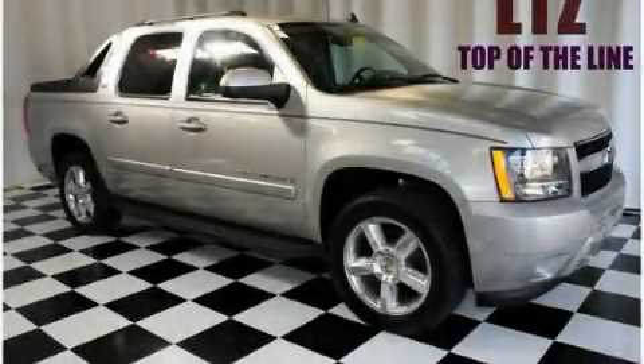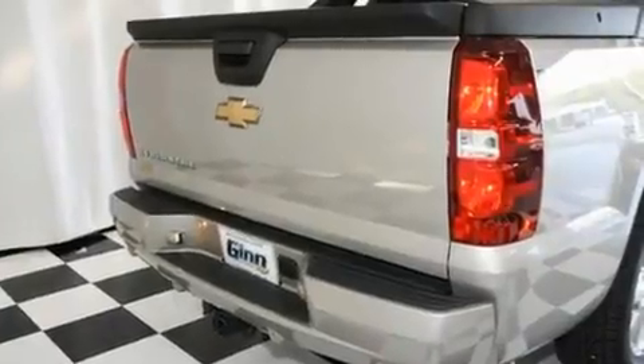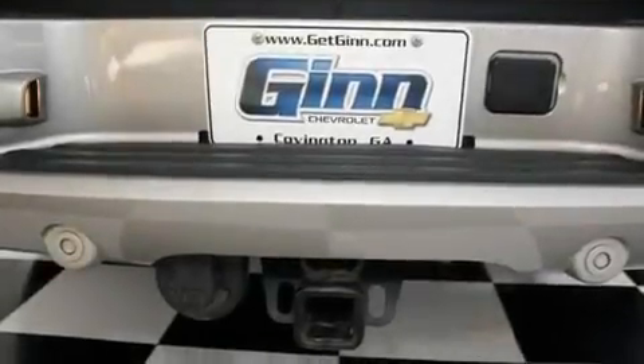This is a 2007 Chevrolet Avalanche, made for the job site, the trail, and the town. It features a 5.3-liter, eight-cylinder engine and a four-speed automatic transmission.